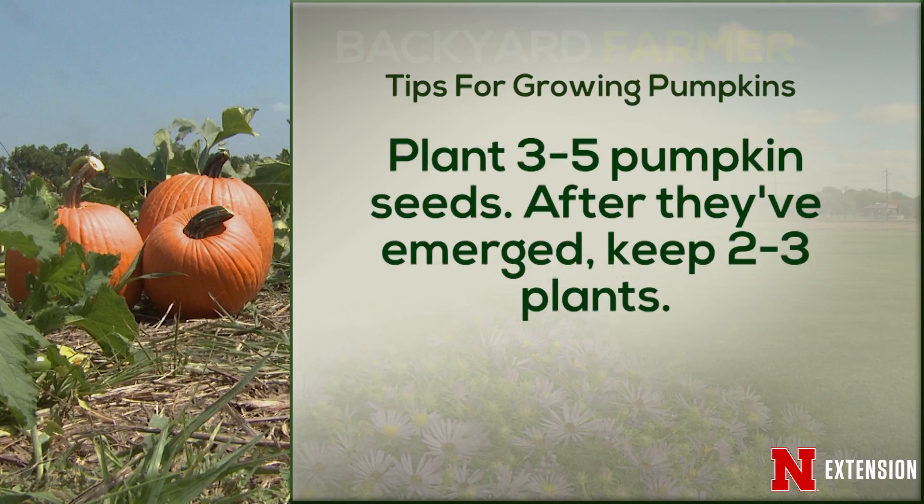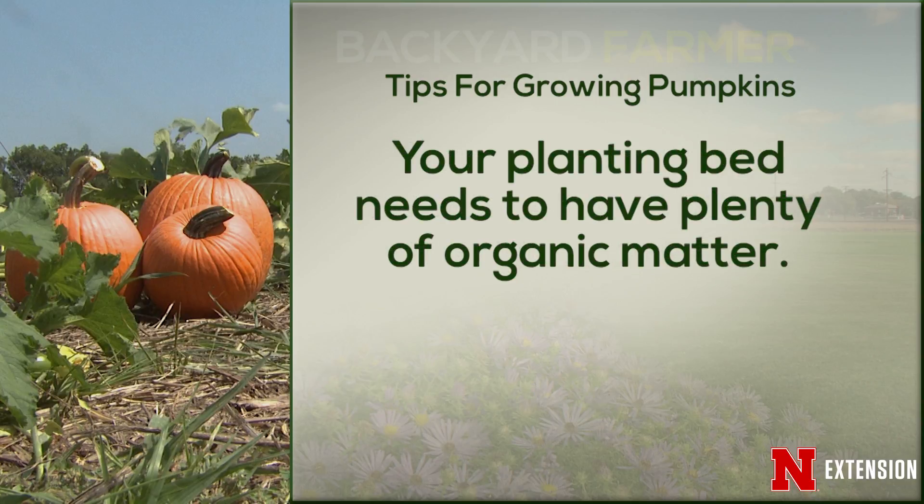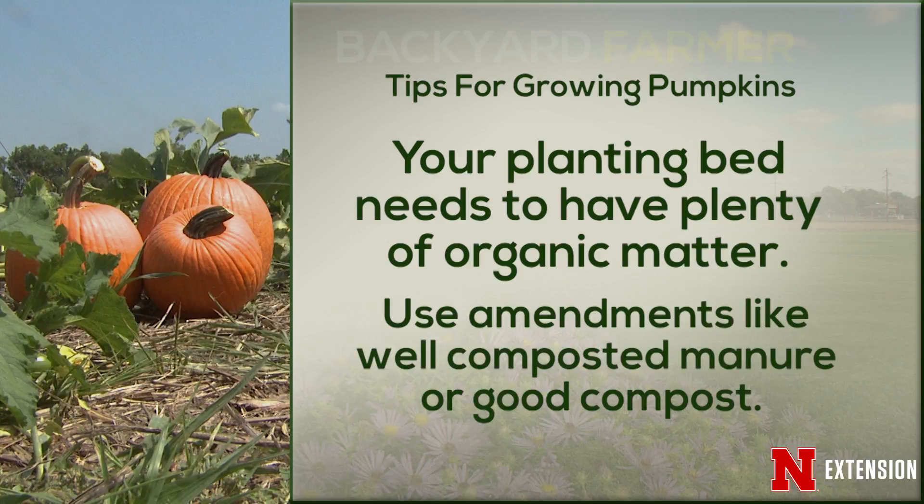Plant three to five seeds in a hill. Once they emerge, cut off the ones you don't want, leaving only about two — don't dig them up because those roots are shallow and really resent disturbance. They are heavy feeders, so ideally you will have amended the soil to begin with. Do a soil test, and use great amendments like well-composted manure or compost itself, built right into that hill or row.